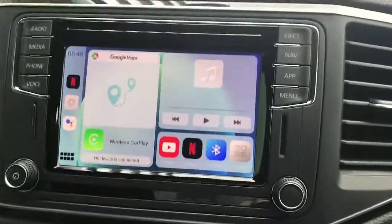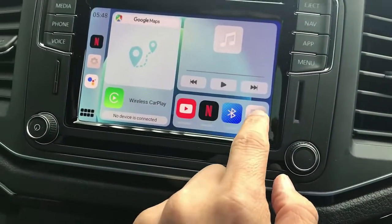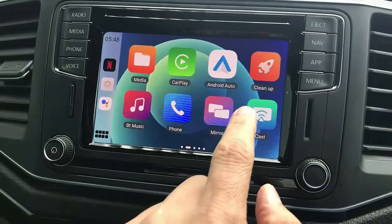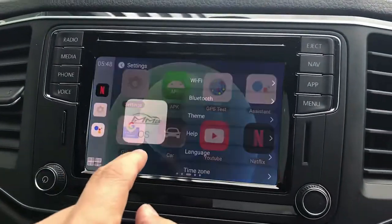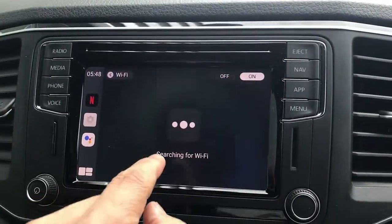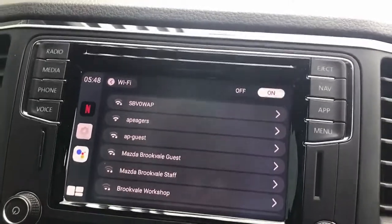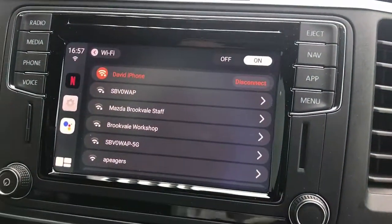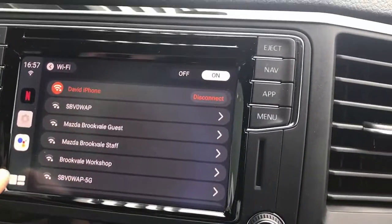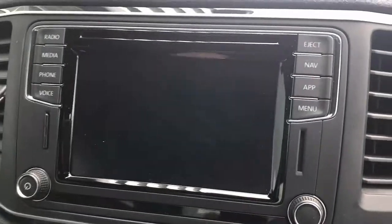Here is the interface. The first thing you do is give the device internet, so you go into the settings and connect via Wi-Fi with your mobile phone hotspot. We're going to do that right now. It's connected with my mobile phone hotspot, so we now have internet access.